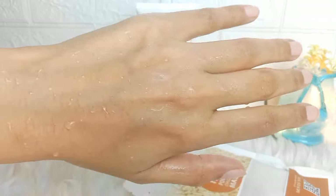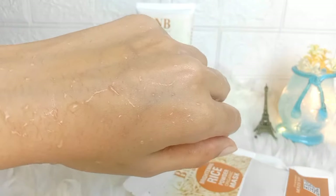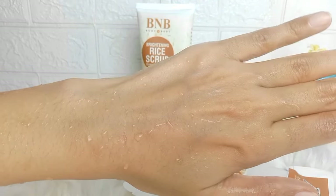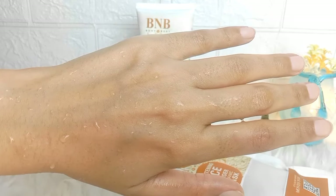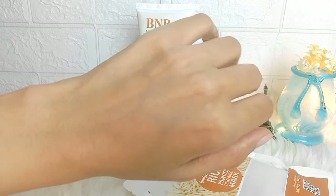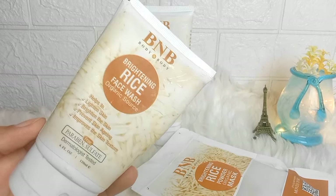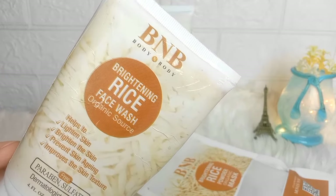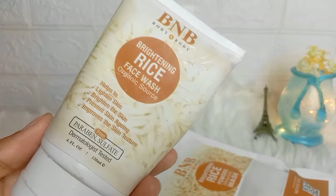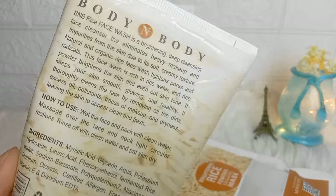After washing, it has a heaviness feel, like a moisturizer type — a little heavy feel. It creates a layer on the skin. Personally, I don't like this face wash for dry or combination skin. For oily skin, it has a heavy and greasy feel which some people may like.